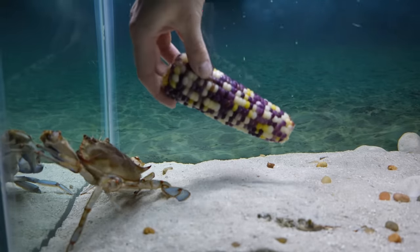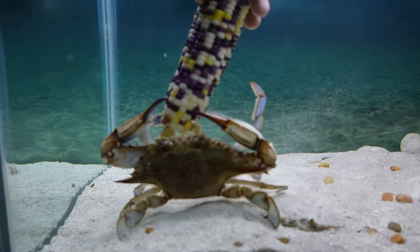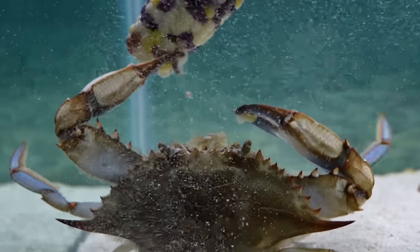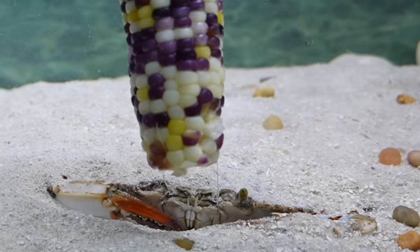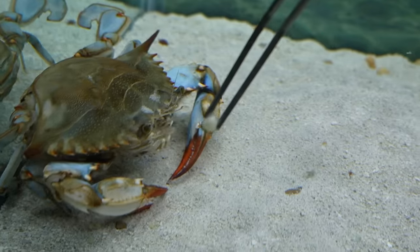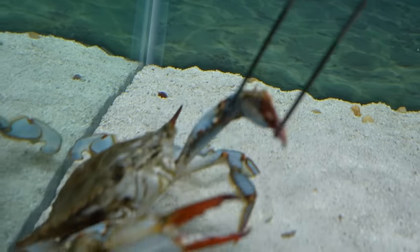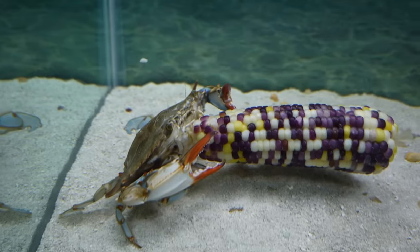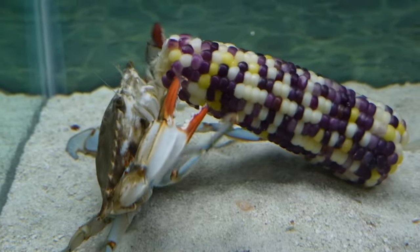I decided to start with the vegetable but then Custard lunges forward and almost pinches my hand — I love his enthusiasm. Once he finally got a hold of it, he absolutely loved the boiled corn. Blue crabs are omnivores and although they prefer meat like clams and shrimp, they also will eat plants and algae. I took the corn away to offer it to Brule, but turns out she's actually afraid of it. I tried many times but the size made her nervous, so I got a single kernel out, and once she got a taste of the corn she absolutely loved it like a little kid at a state fair.